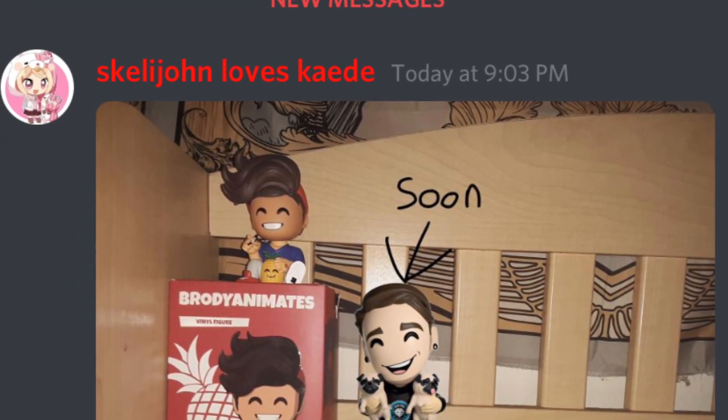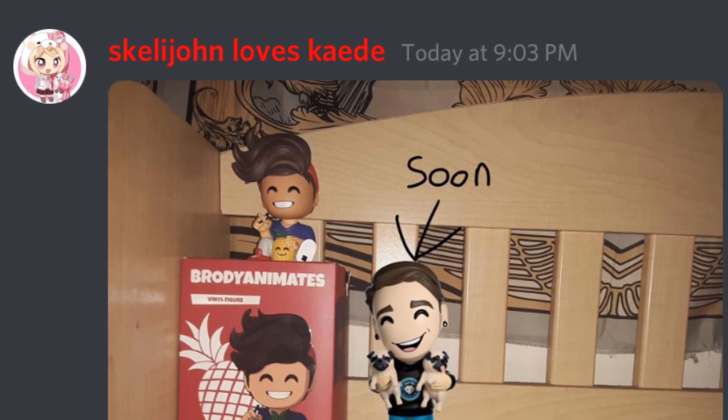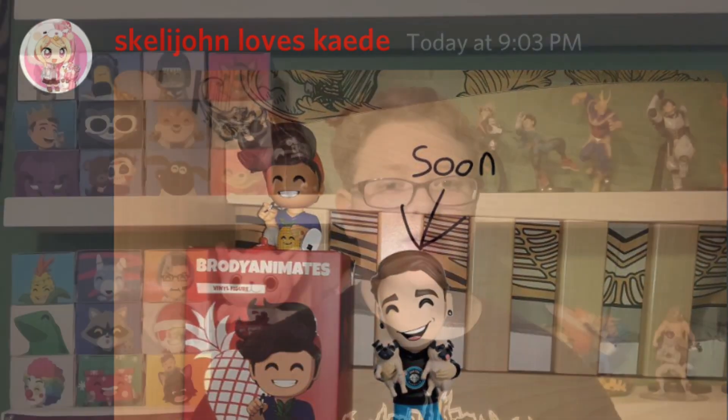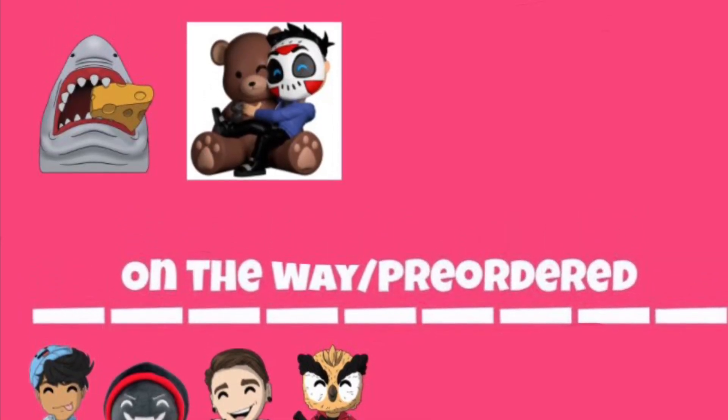Next up is Skelly John — you only got two YouTooz, but it's a pretty good start to your collection. I know I've accidentally missed you in the past and I do apologize for that, but you're finally in one of my videos, and thank you for being part of the Discord.